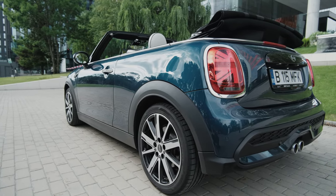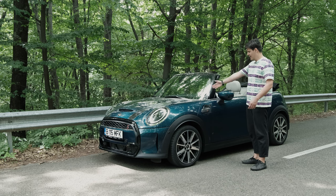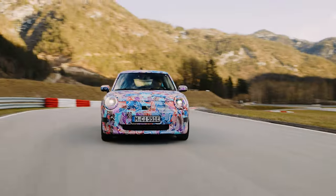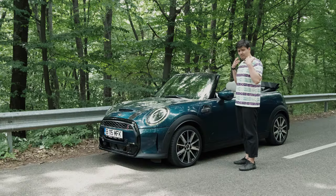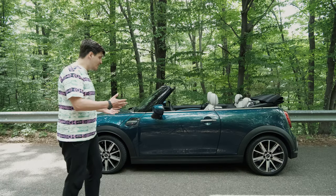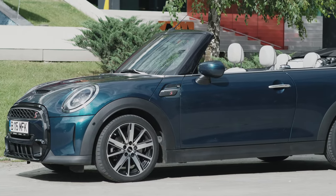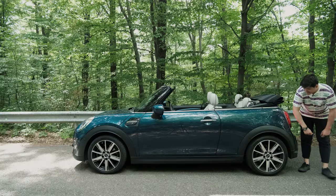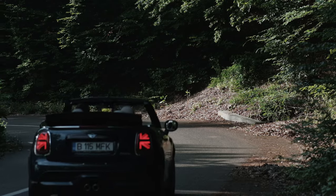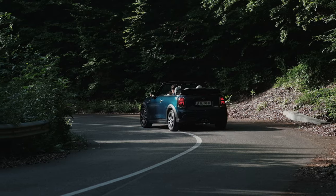Mini launched this vehicle in 2013, with the soft top debuting about two years later. So in 2025 this will be 10 years old, though by that time it will have been replaced by the all-new Mini, which is an EV-first vehicle. What really makes this car great is just how small it is — just look at the wheelbase. It's tiny, and the overhangs are also very small. It's just 3.8 meters long, really well-proportioned, and that also bestows it with amazing handling characteristics.